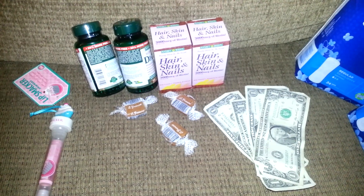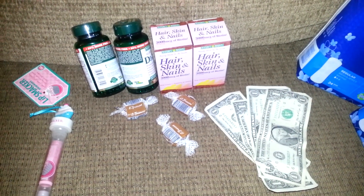Hey YouTube, this is Coupon Honey coming at you. I want to show you my CVS haul for tonight.